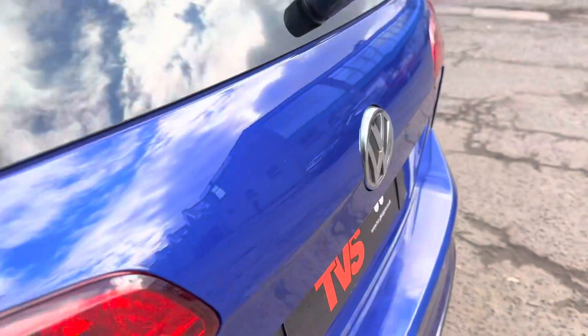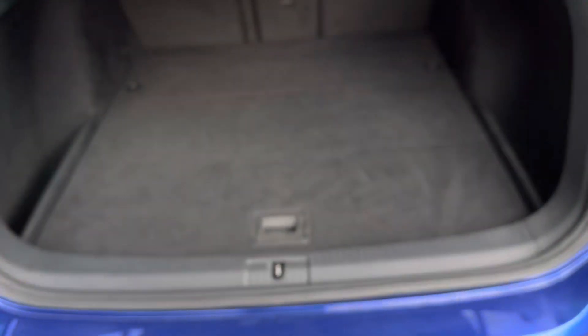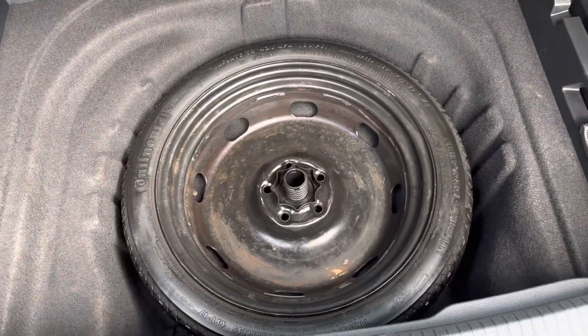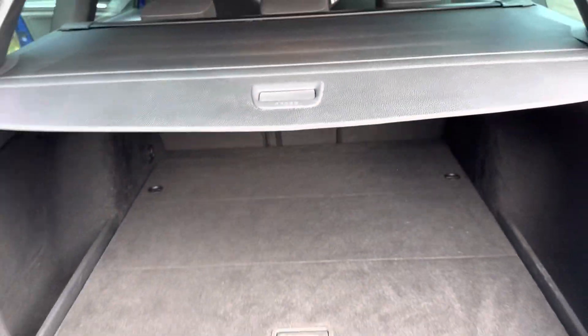We've got genuine Volkswagen mats in the back, electric windows, and all in all it's in fantastic condition. To open the boot you just push the badge in like so, and you can see it's got a cavernous boot. We've also got the space saver spare wheel down under there, and the parcel shelf pulls back over to cover your load.